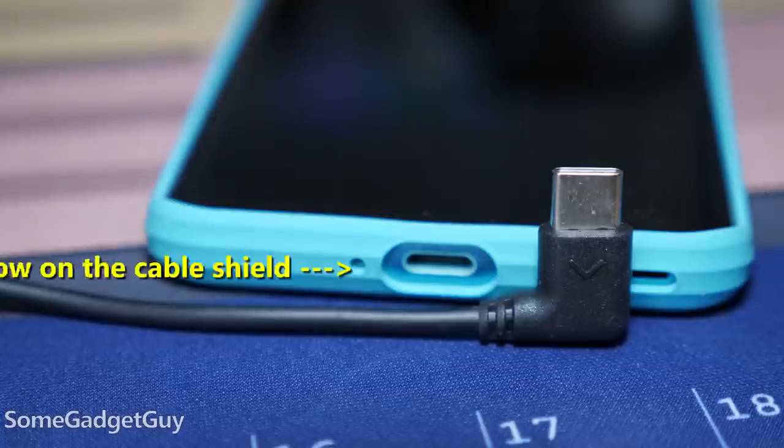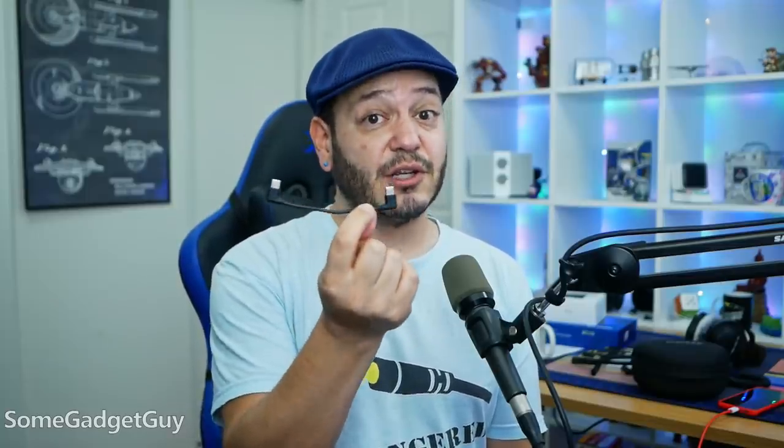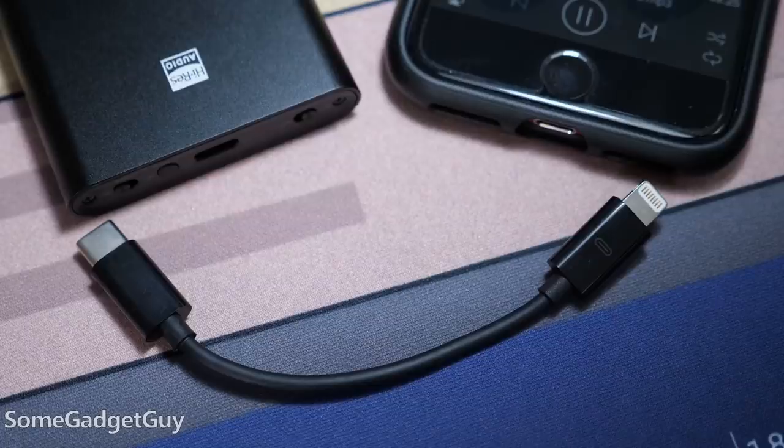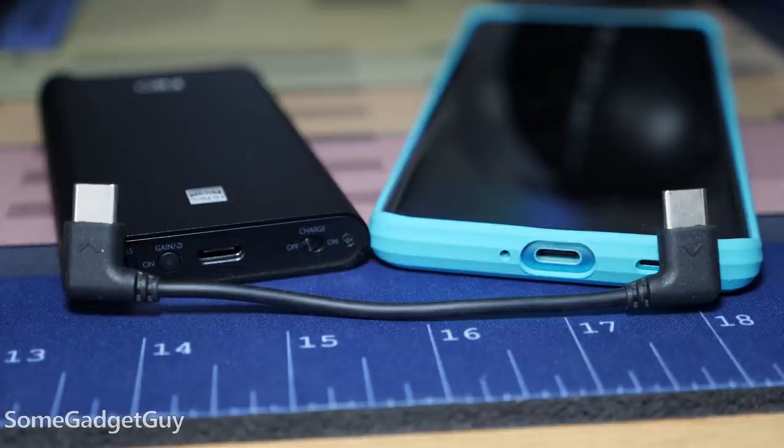Also, the USB cable is finicky. FiiO supplies a cable, and trying to set it up for the first listen I thought the unit was broken. It turns out the cable is designed to work in one direction for mobile devices, and it can get flaky when using third-party USB-C to USB-C cables. It's super clear on a PC or an iPhone because those cables only work in one direction — but it's an odd situation when we're looking at symmetrical-looking USB cables and you have to plug it in one way.